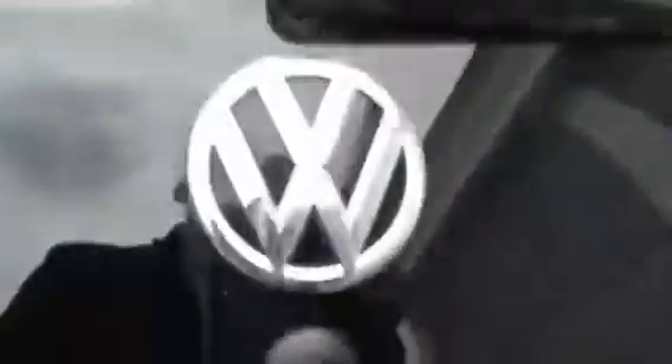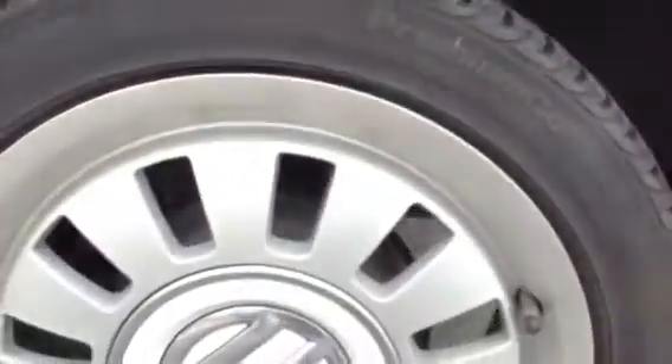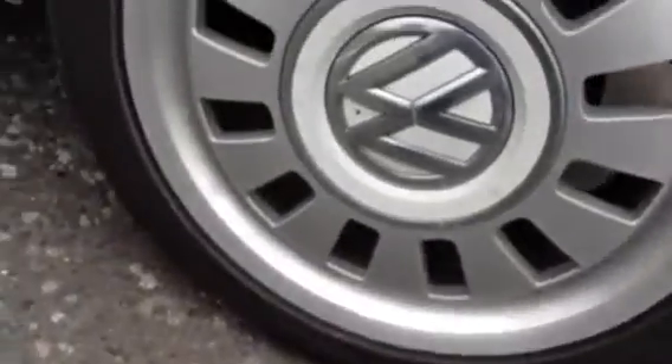Moving on to the nearside of the vehicle, the nearside rear tyre is looking at around four millimetres of tread and the rear alloy is in nice condition as well. Looking on the nearside of the vehicle, there doesn't appear to be any dinks or any dents at all on the bodywork.